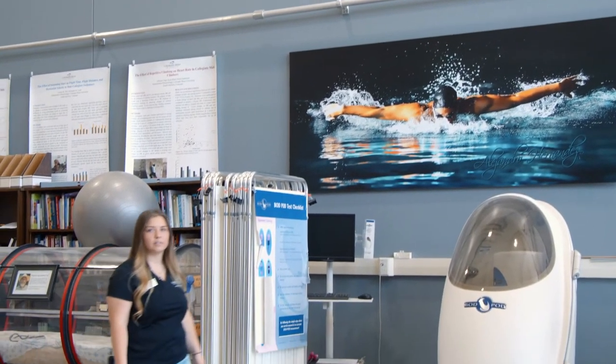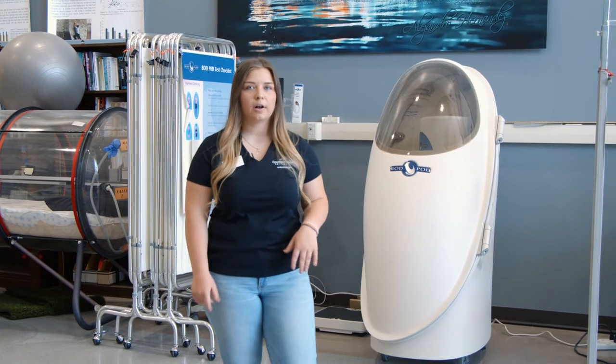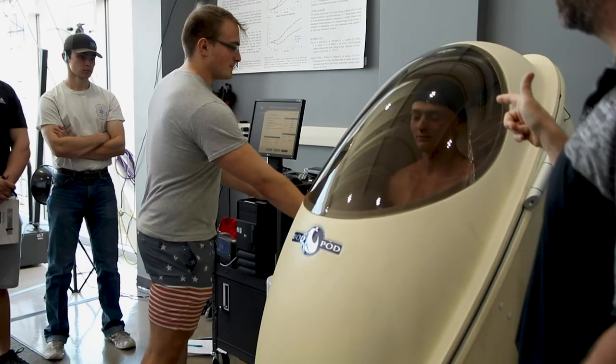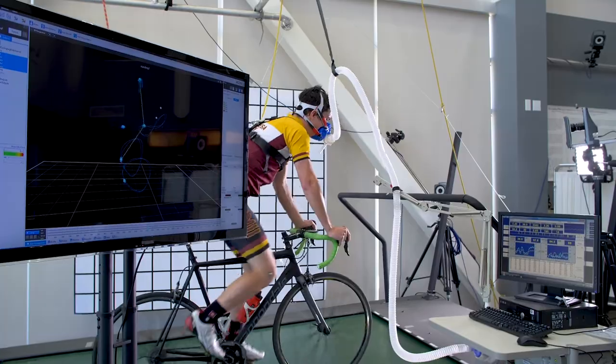Here we find ourselves at the Montfort Family Human Performance Lab. Anyone a fan of the MLB? The Montfort family actually owns the Colorado Rockies. This lab provides physiological and biological testing as well as wellness testing. Tests in this lab range from the bod pod, which is free to students, VO2 max testing, 3D motion analysis, and much more.